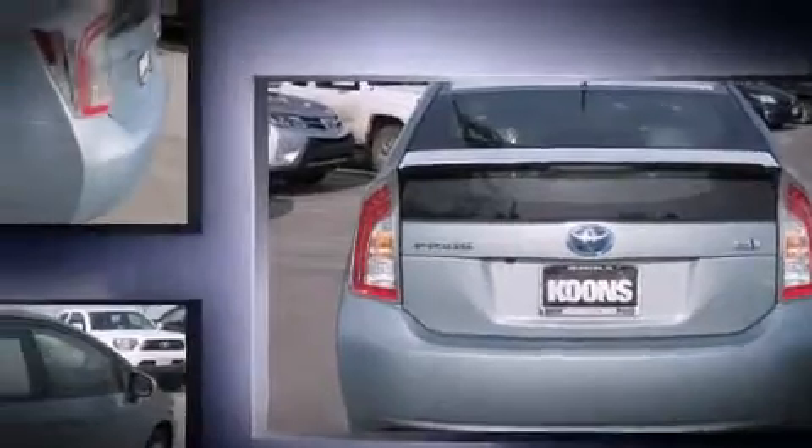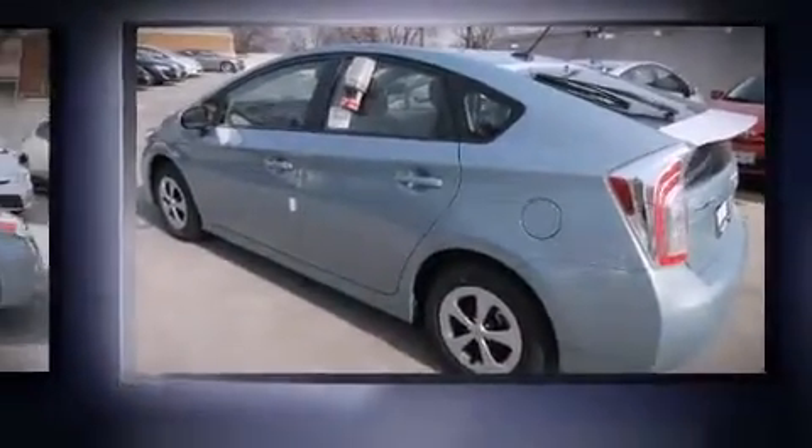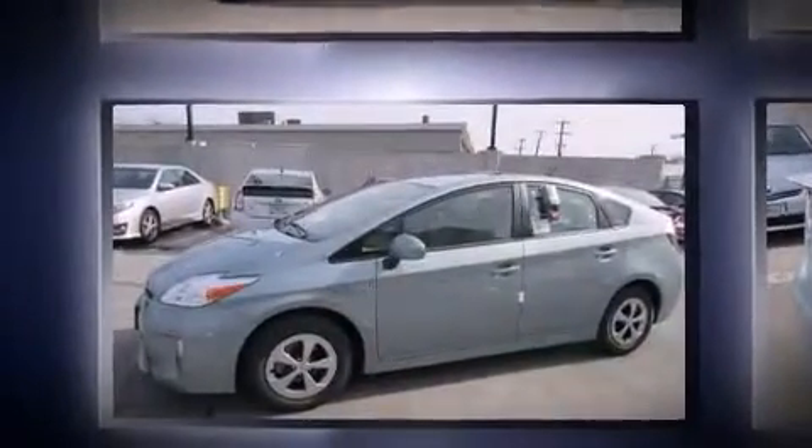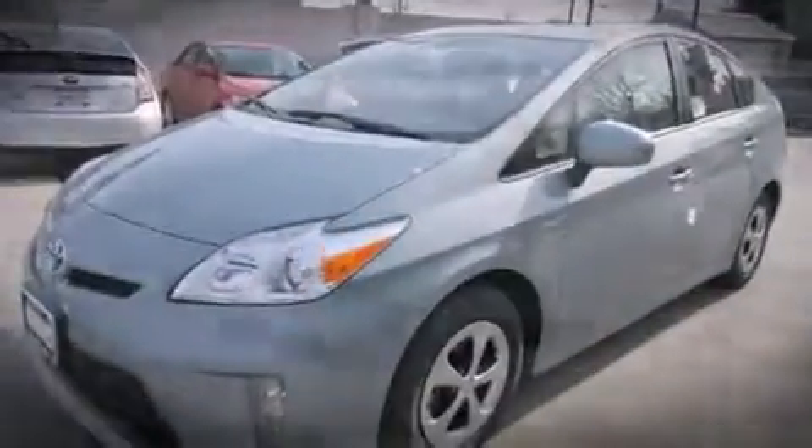Toyota prioritized practicality, efficiency, and style by including one-touch window functionality, a built-in garage door transmitter, a trip computer, heated seats, power moonroof, and power windows.